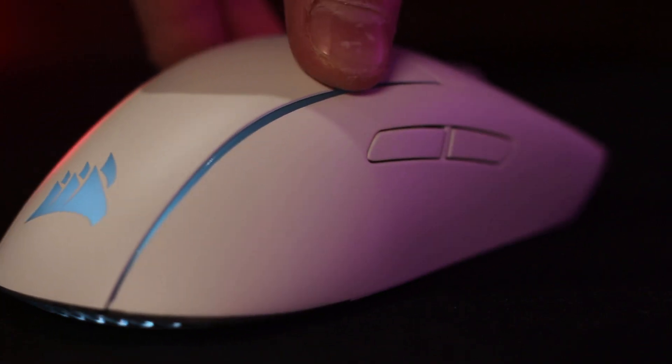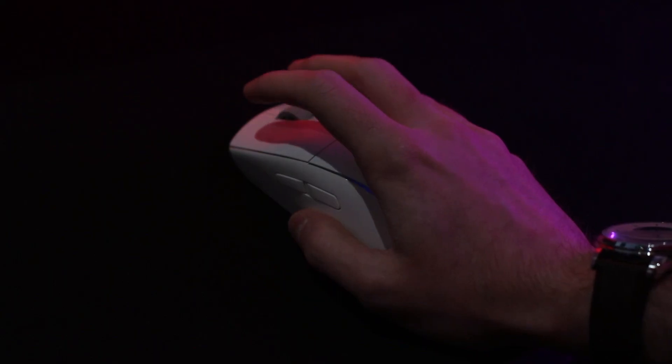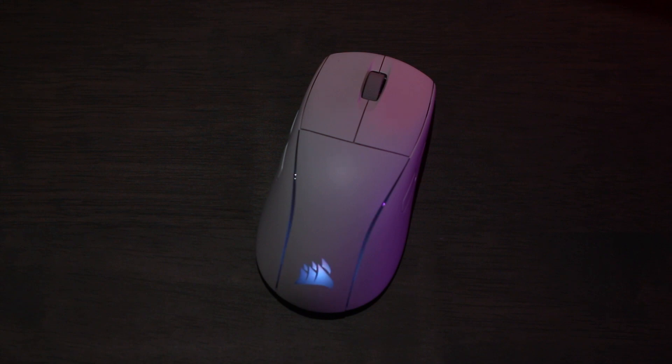Laptop touchpads are the worst, so this wireless mouse by Corsair is a great addition. It has lightning fast response for gaming and it's ambidextrous. So if you're left or right handed, Corsair has you covered.